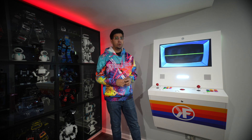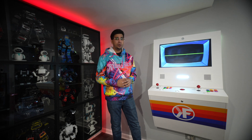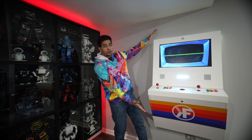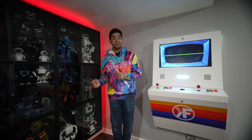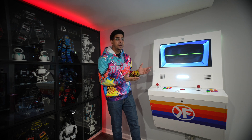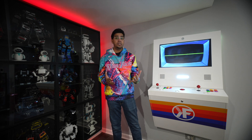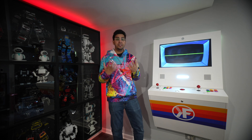Hey guys, welcome back to an all-new episode of what I like to call AI Tech Reviews. That is right — AI, which is this computer right over here, will be reviewing a variety of different tech that I've previously reviewed as a tech influencer, in which I'll be giving my own comparison in terms of: do I exactly agree with it?